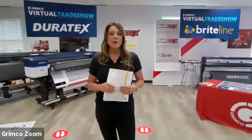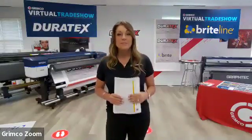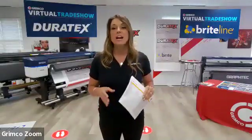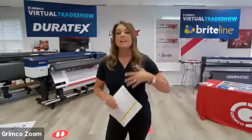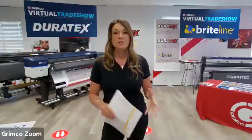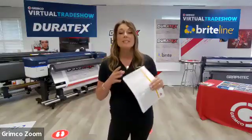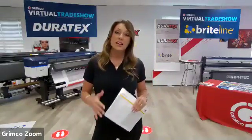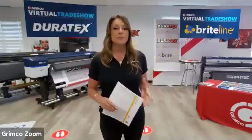For anybody that doesn't know the background, Grimco was founded in 1875 in St. Louis, Missouri. So we've been around for a minute. We are a wholesale distributor for sign and manufacturing. We have anything from LEDs to print media, printers, other fabrication equipment, traffic signage, rigid substrates, and a whole lot more. We're committed to helping sign and graphic manufacturers grow with over 50 locations in the United States and Canada.